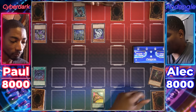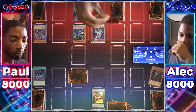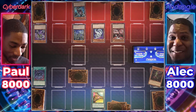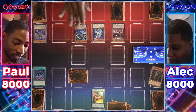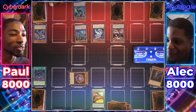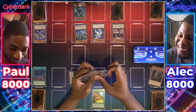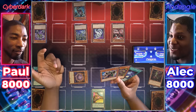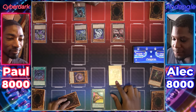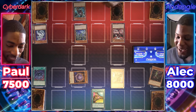Draw! Normal summon Cyberdragon Core. I can't search anything so he's just there. Cyberdark Edge attacks — I only have 2300 defense but I will not be destroyed. Draw for turn. I special summon Pankratops. Pankratops attacks Cyberdragon — I take 500 damage.